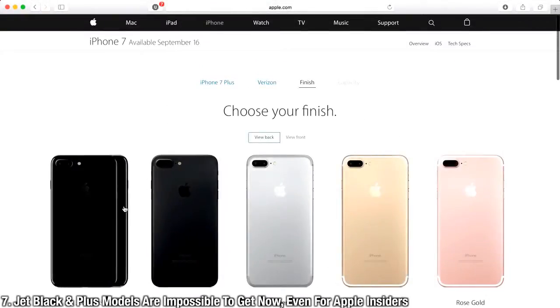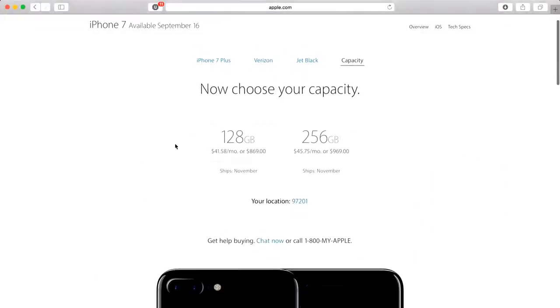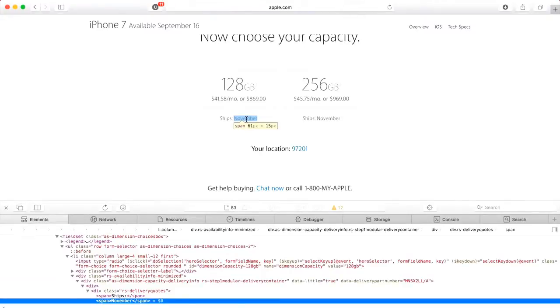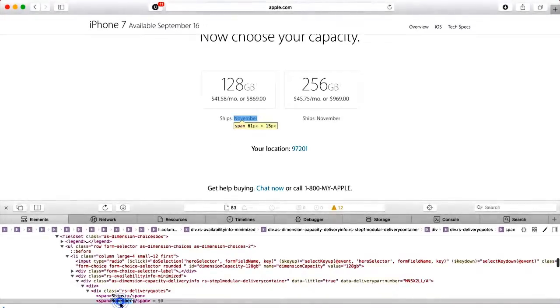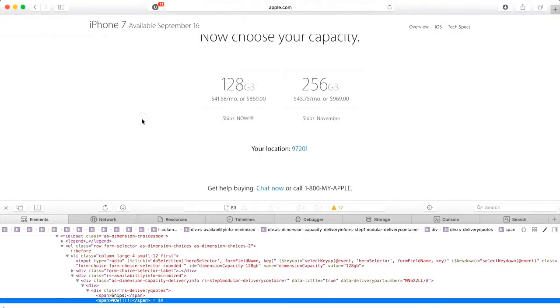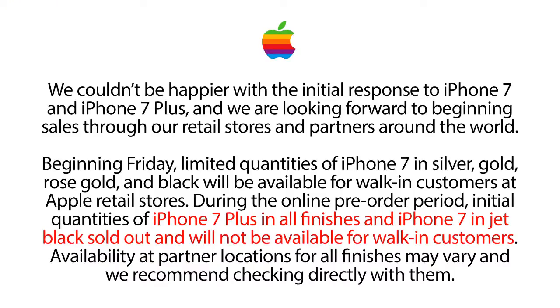After pre-orders, after the dust cleared, it was apparent that the iPhone 7 Plus in Jet Black was the most popular phone. Apple even went out and released a statement saying anybody waiting in line to try and get an iPhone 7 Plus or a 7 in Jet Black is wasting their time. It's amazing how strong the response was to the iPhone 7, and in particular the 7 Plus and the Jet Black color.